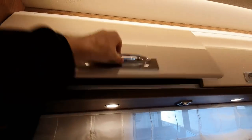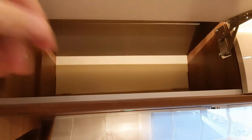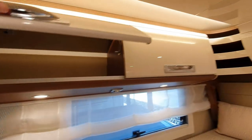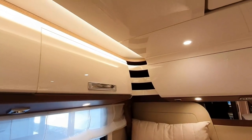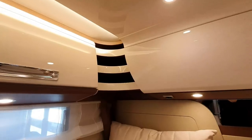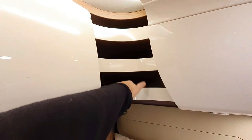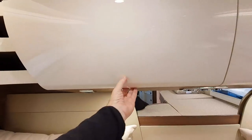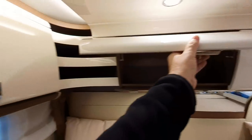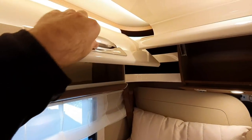I'll show you inside the locker — bit of a ledge in there. Now, they seem to have some difficulties as to what to do with the corner bits. It's a bit awkward how to actually use these corner bits; you can sort of put your bits in there, I suppose. If I open this one up and open this up at the same time, you'll see that they touch each other.